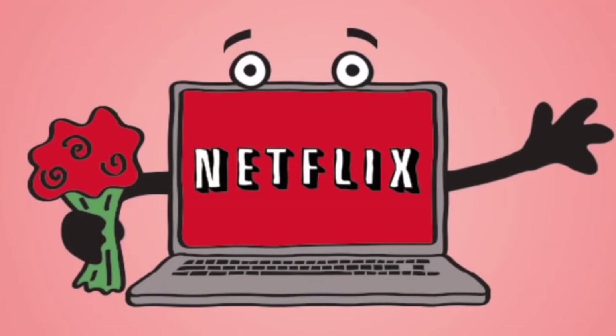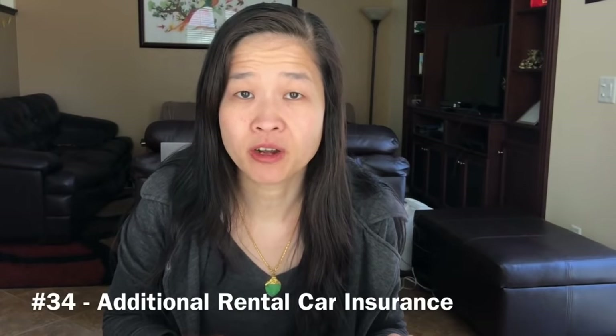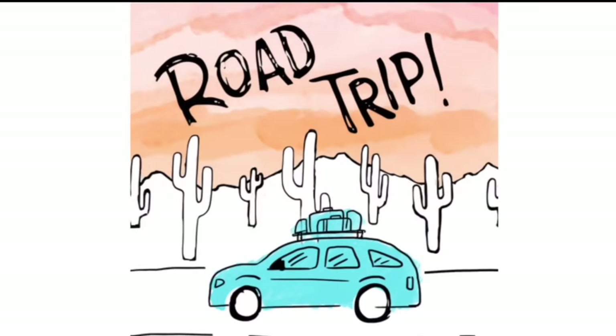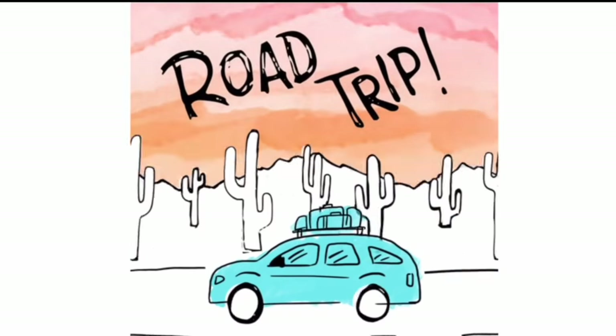We no longer buy cable TV. We've replaced it with Netflix and free YouTube. We also no longer buy additional rental car insurance on our rental cars. Our car insurance already covers this and provides better coverage. I encourage you to check your own insurance coverage to make sure that's the case for you as well.